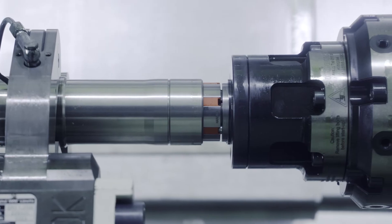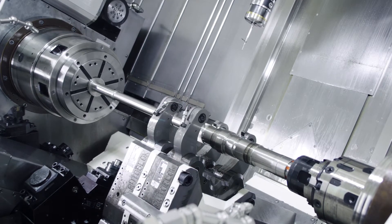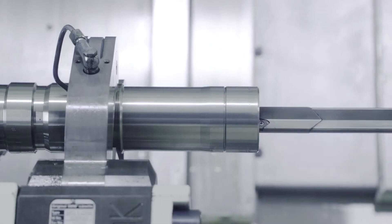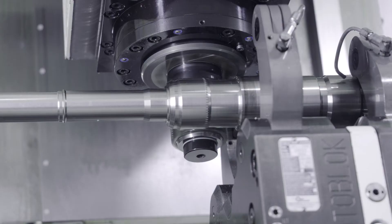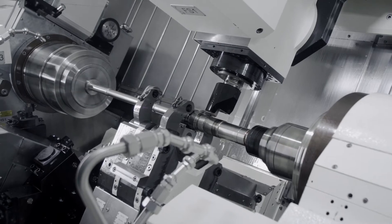Through several automatic re-clamping and re-chucking procedures of the workpiece and by integration of all necessary technology in the machine — such as turning, milling, drilling, deep hole drilling, thread cutting, gear hobbing, power skiving, and grinding — we can safely implement a closed-door machining process with this machine.